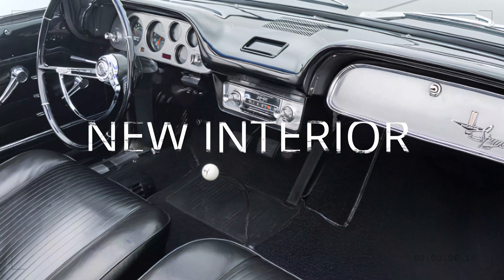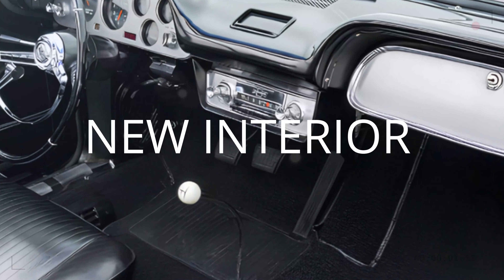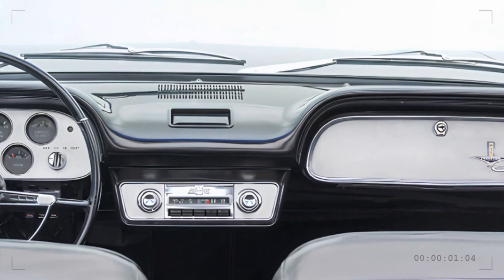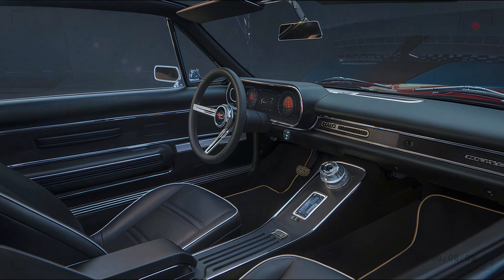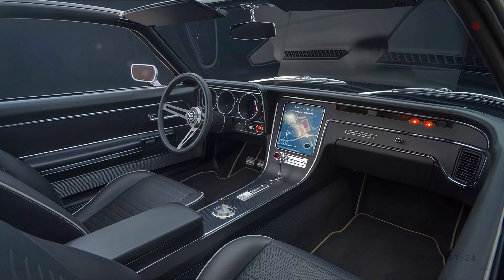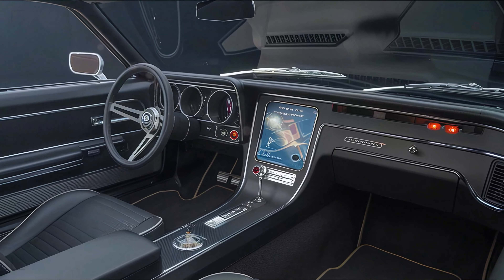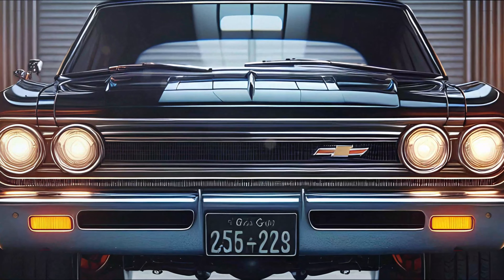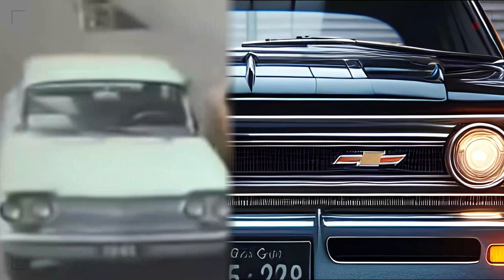Stepping inside the 2025 Chevrolet Corvair is nothing short of a high-tech haven. Gone are the days of simple analog dials and buttons. Instead, you're greeted with a panoramic touchscreen dashboard that integrates all your controls — from climate to infotainment — in a sleek and futuristic display. It's like stepping into the cockpit of a modern jet.